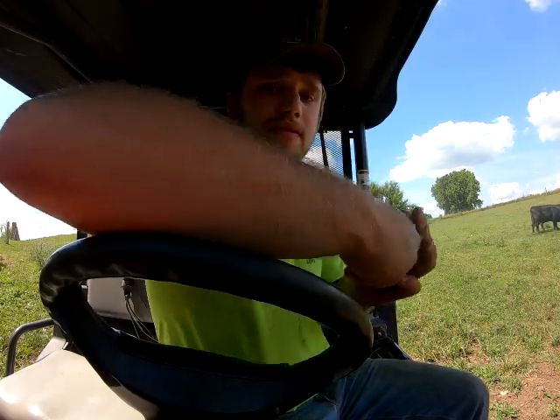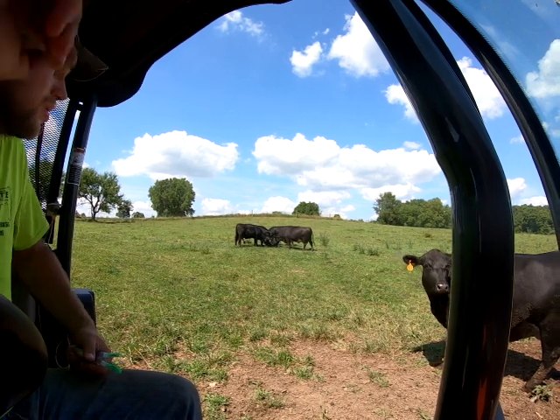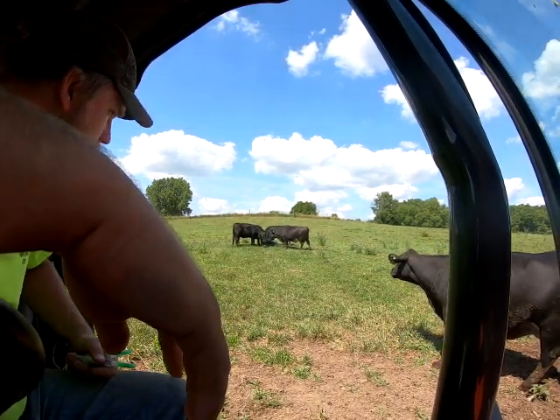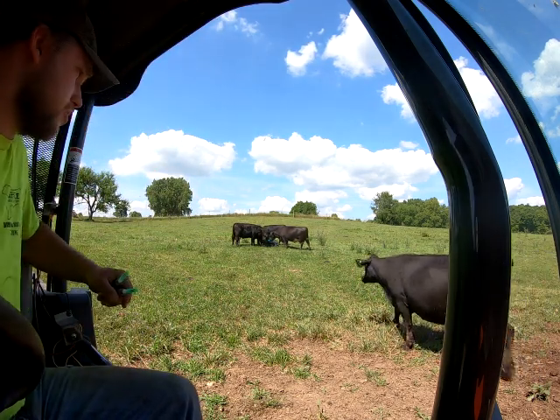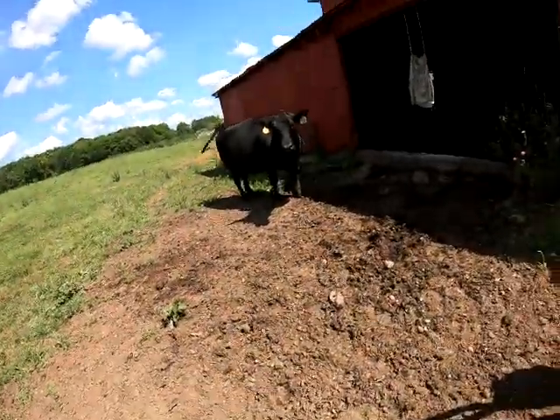Looks like the cows are out there figuring out the mineral already. These are the older cows here at this farm, so they're a little more laid back. There's a couple heifers out there — number 42, that's the escape artist that's always getting out. We'll go in here and see if we can tag these calves.